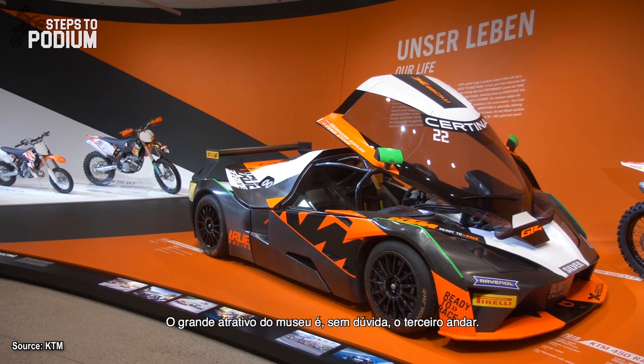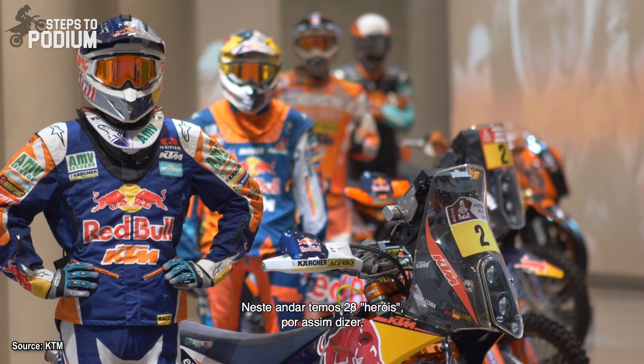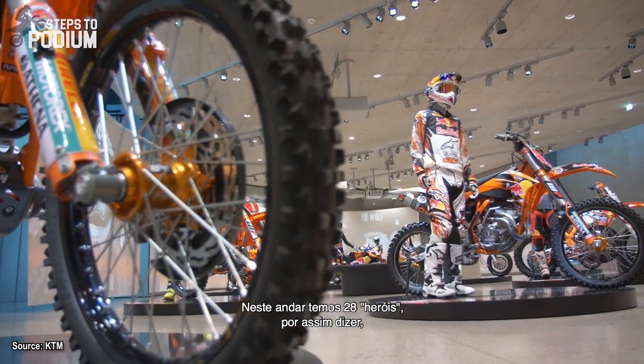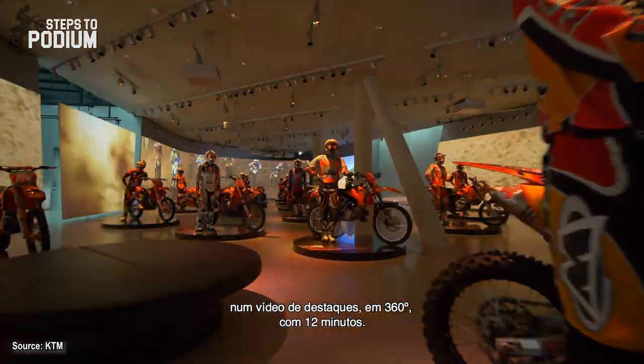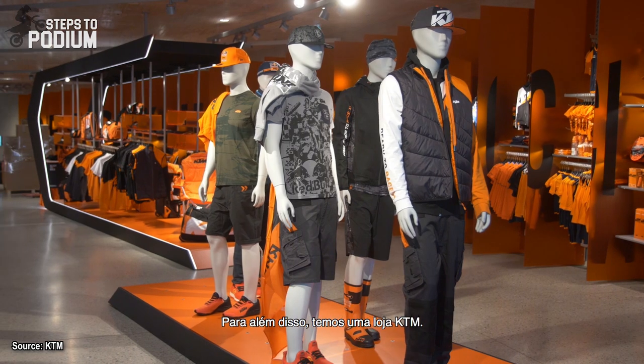Our highlight floor is for sure the third floor. There we have 28 heroes — let's call it like this. And there is a 12-minute highlight movie with a really good 360-degree experience.